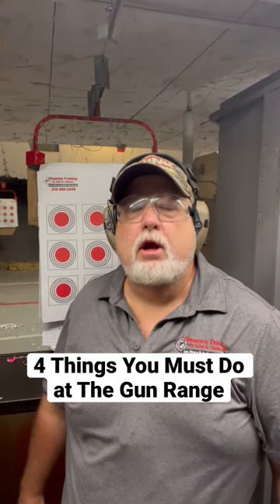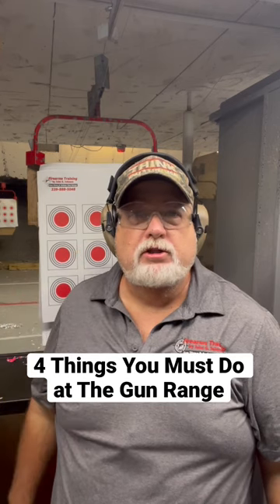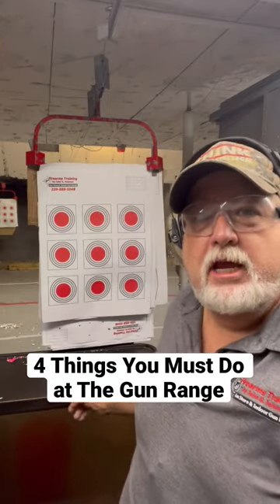Four things you must do when you come to an indoor gun range. Number one: make sure you wear your safety gear.